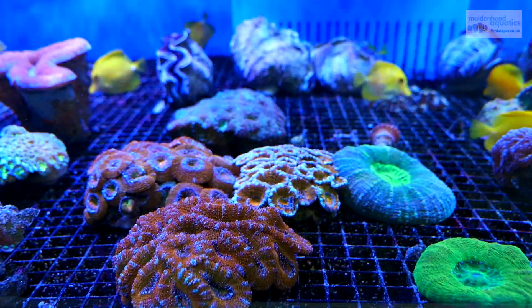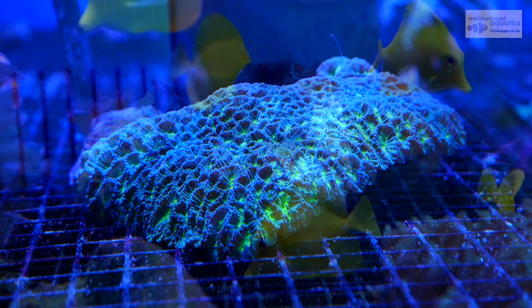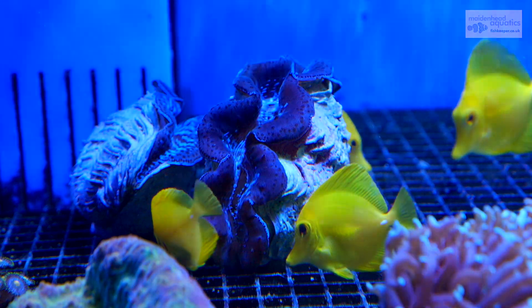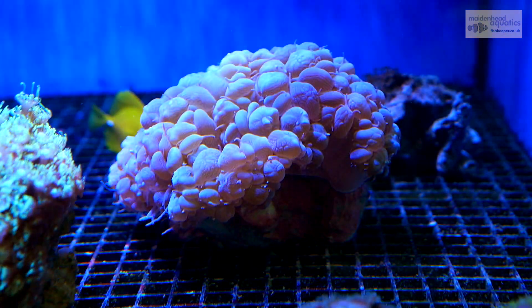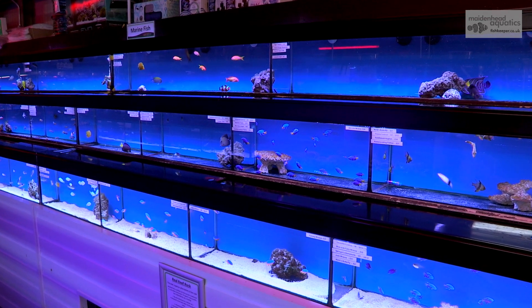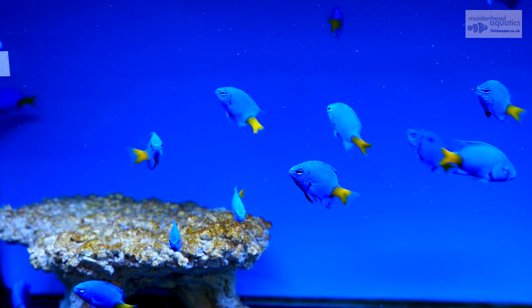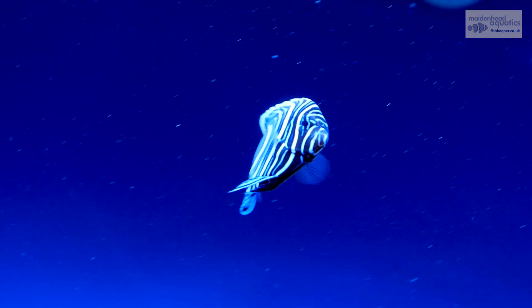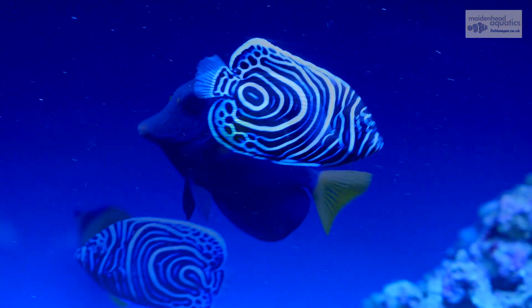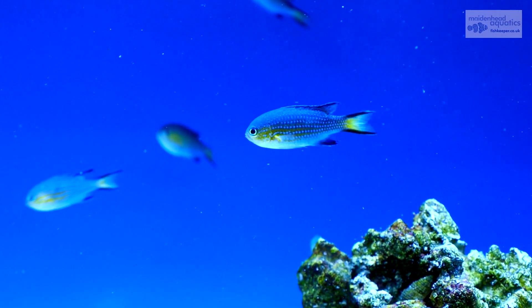Our coral tray is packed with colour and variety, allowing you to take a little slice of the reef home. From damsels to wrasses, gobies to angels, our marine section stocks a wonderful variety of reef safe and fish only species.